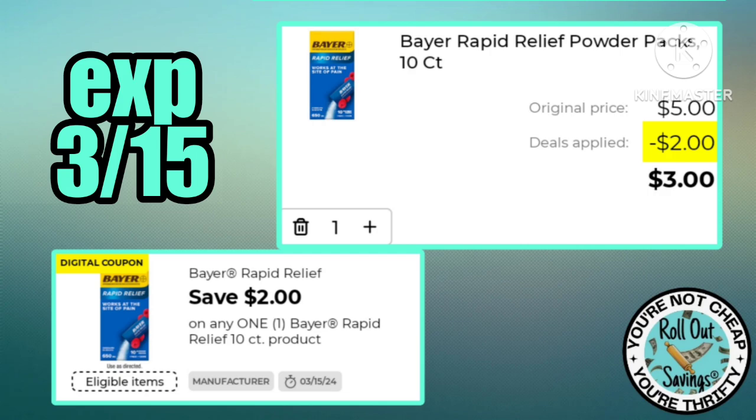This two-dollar off ten Bear is making the 10-count Rapid Relief Powder just three dollars.